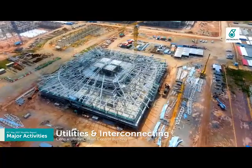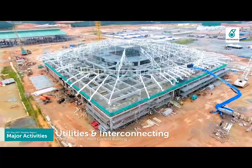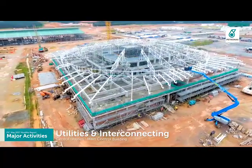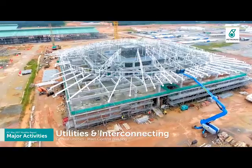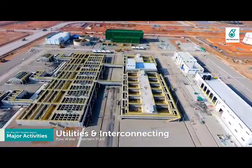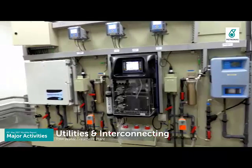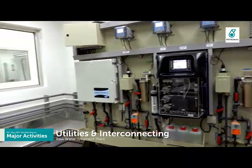The construction of the main control building is ramping up to achieve partial handover and provide work front for E&I works inside the building. The raw water treatment plant started its operation in May 2017 and is ready to supply treated water for plant hydro testing usage.